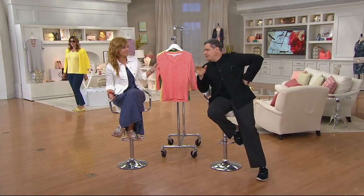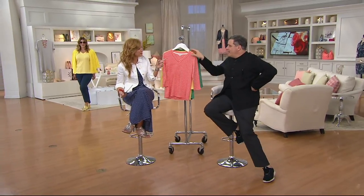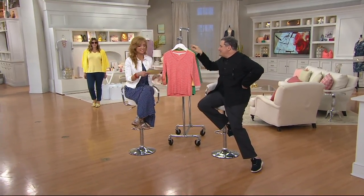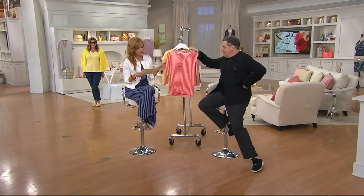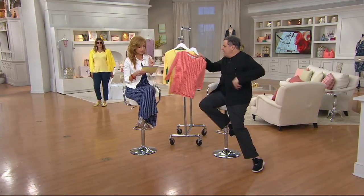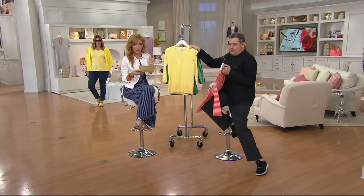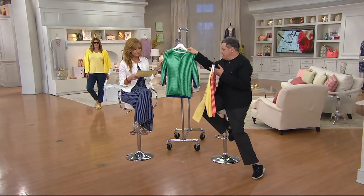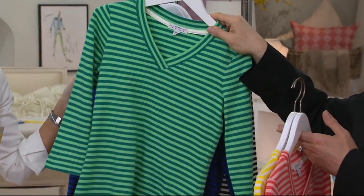And it's figure-flattering. I remember last time we had it with the lace pants — it looked so great. Those are sold out. This is called Coral Rouge, right? And then Banana, we just saw on Bonnie. And this is called Palm — teal green. That's a gorgeous, gorgeous shade of green.